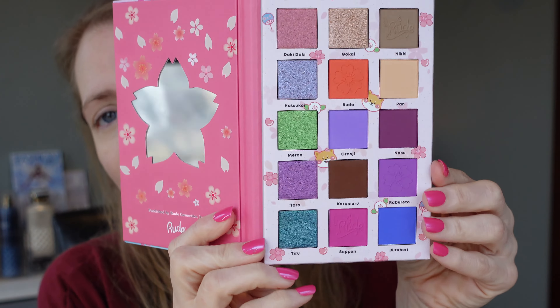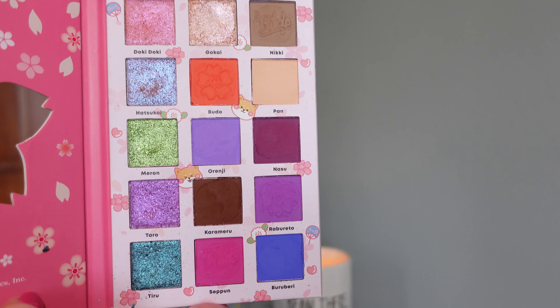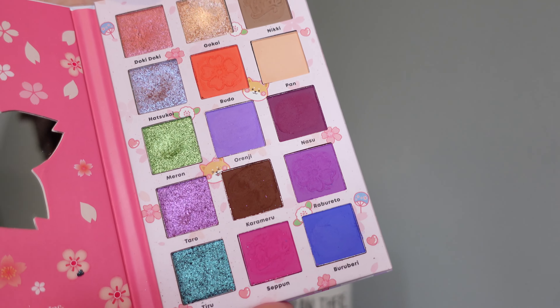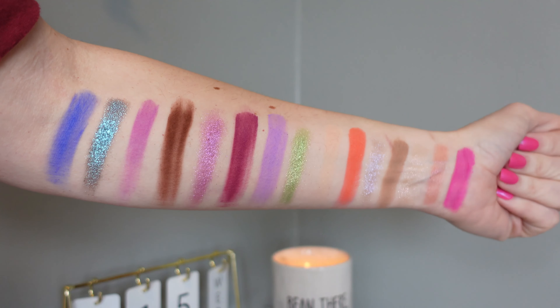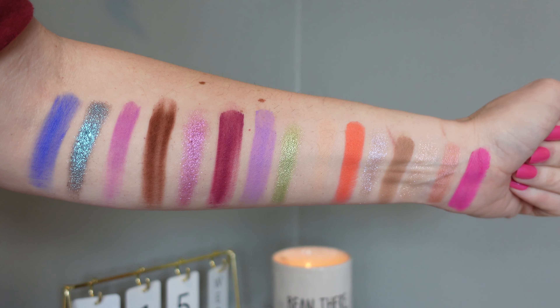If you didn't know, my daughter is really into manga, so that's why this palette came into my collection. But the color story of this is gorgeous and I've never tried Rude Cosmetics before. I just got done priming my eye with my Essence Primer. Are you guys ready for this? It comes with this little insert inside — really cute — and this is the color story. We're going colorful today. It actually has dual chromes, and I'm really excited about those.